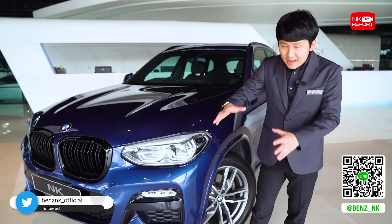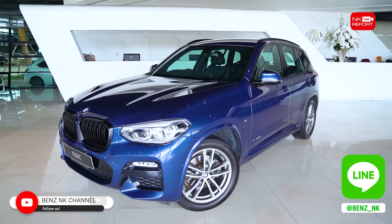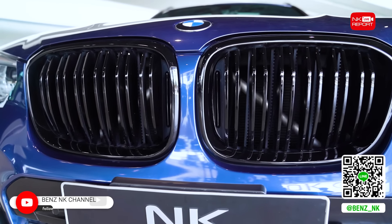อย่างที่ 2 ก็คือเครื่องยนต์ดีเซล 2,000 cc twin turbo 190 แรงม้า แรงบิด 400 นิวตันเมตร มาพร้อมกับเกียร์อัตโนมัติแบบ 8 สปีด และที่สำคัญมาพร้อมกับระบบขับเคลื่อน 4 ล้อ xDrive ด้วยกันนะครับ คันนี้มาพร้อมกับชุดแต่ง M Sport